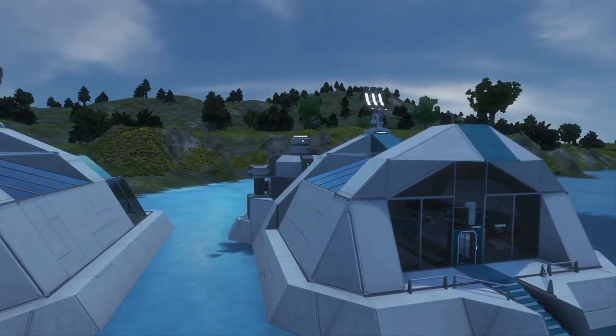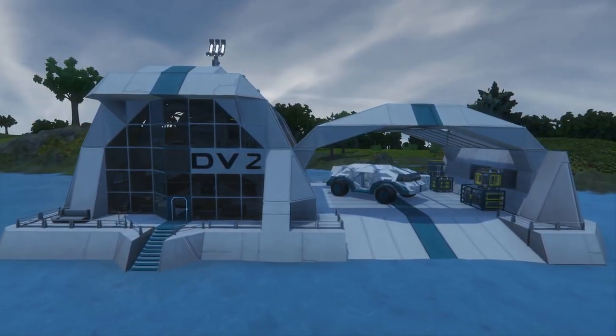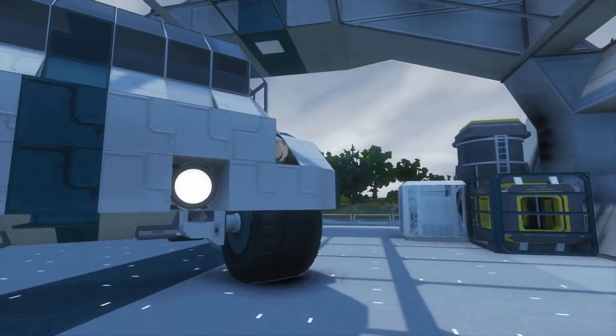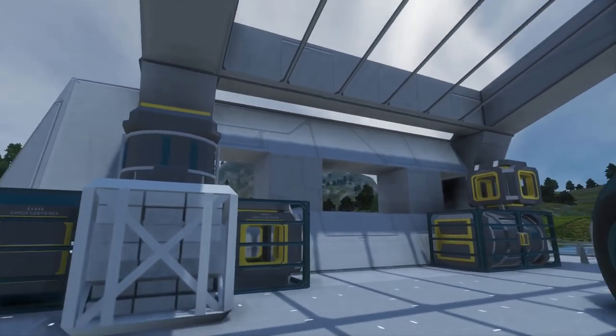We've gone bigger, we've gone better, and we've gone more defended. We've also got this lovely garage which can house two of the rovers that I built. I've only got the one in here at the moment, but you can fit them side by side or in this herringbone sort of fashion.